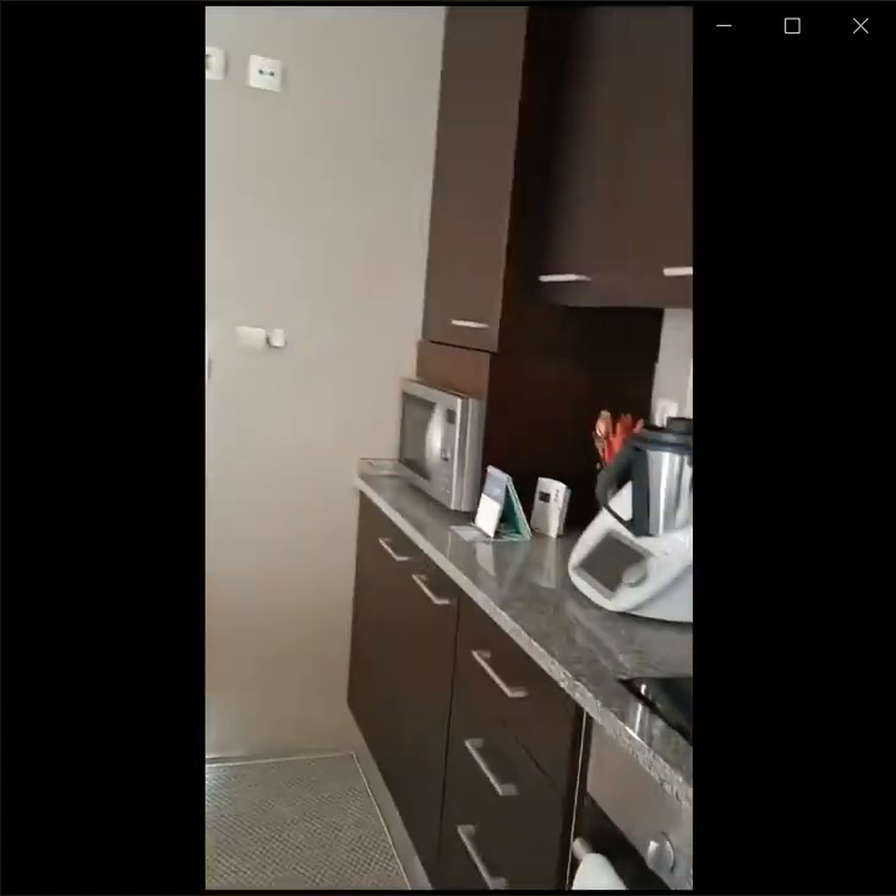And here is the terrace. There's a beautiful view from the terrace. Here is a view of the kitchen.